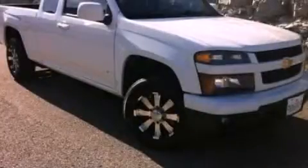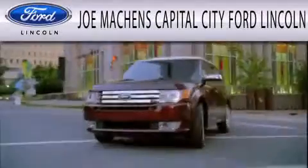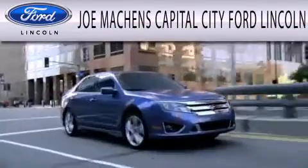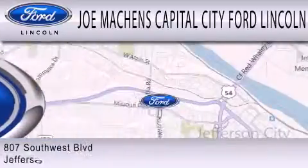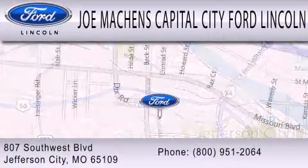Stop by today and test-drive this automobile for yourself. Joe Mockens Capital City Ford Lincoln is dedicated to doing everything possible to ensure the experience you have selecting your next vehicle is as pleasant as possible. We're located at 807 Southwest Boulevard in Jefferson City.